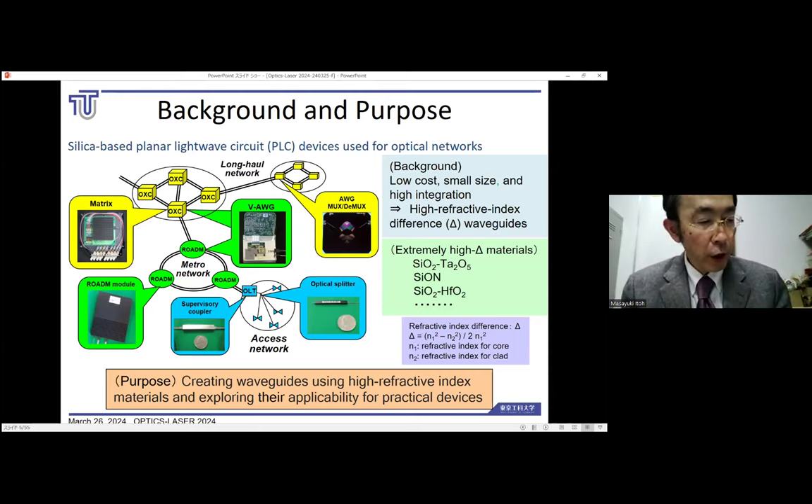PLC devices, which are silicon-based planar lightwave circuits, are used in various places in today's optical networks. In recent years, there has been growing demand for lower cost, smaller size, and higher integration of PLC devices, which has necessitated the development of PLC devices using so-called extremely high delta materials with a high refractive index difference delta to achieve a sub-millimeter bending radius.